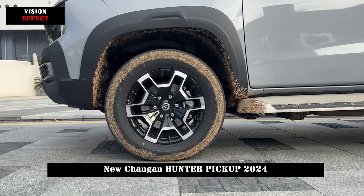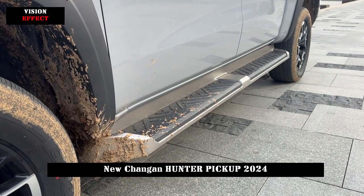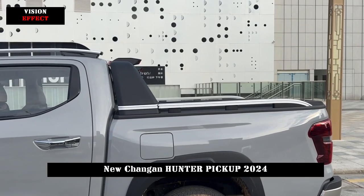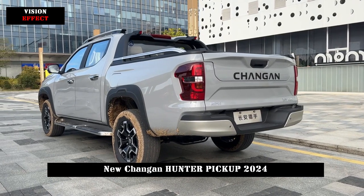Moreover, the declared fuel consumption is only 1.3 liters per 100 km, and it has a pure electric cruising range of 180 km and a total cruising range of 1,031 km.